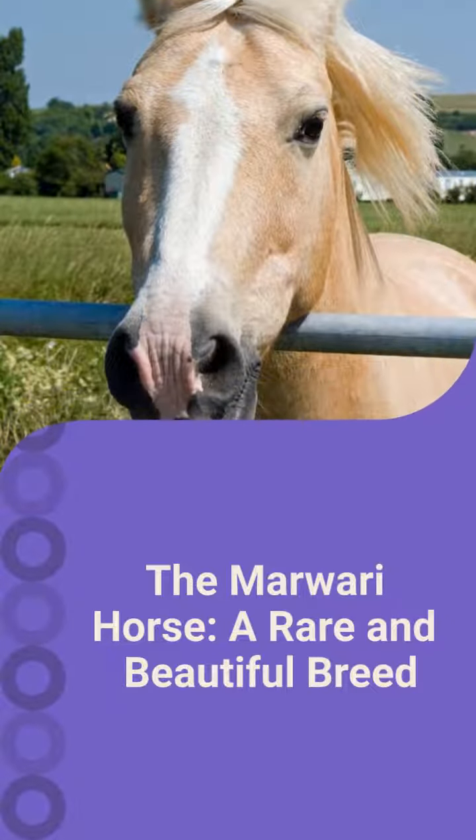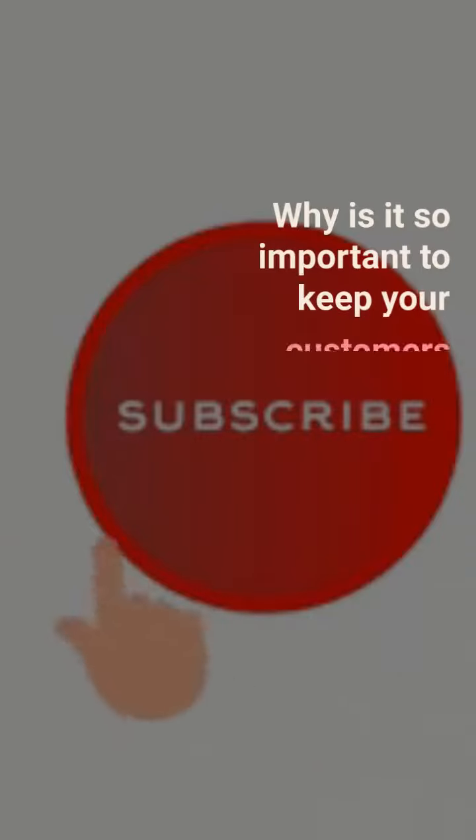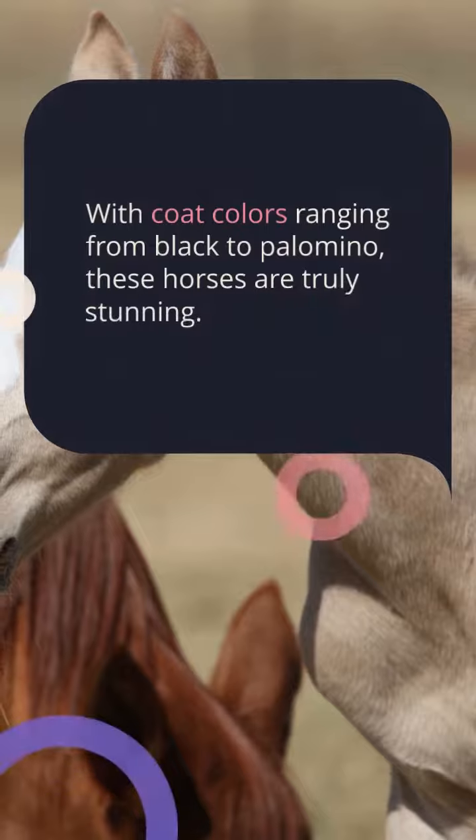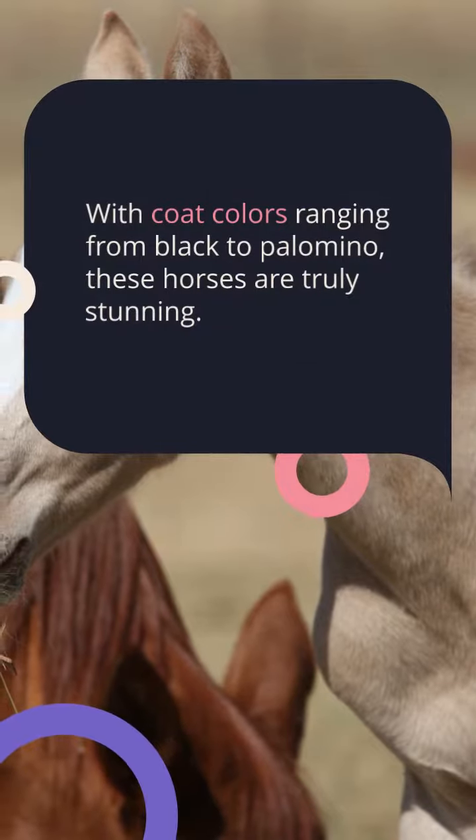The Marwari is on this most beautiful horse breed list for a couple of reasons. Marwari horses have slender legs and bodies. They can have a black and white, dark brown, bay, or palomino coat.